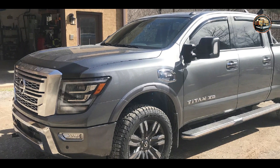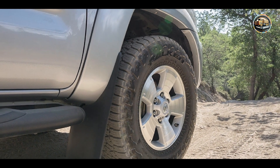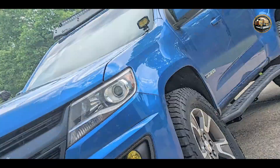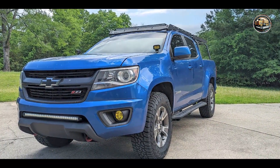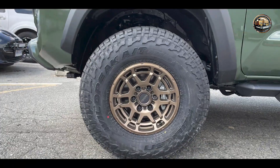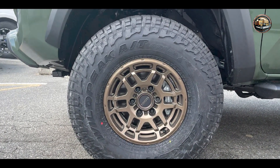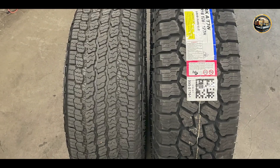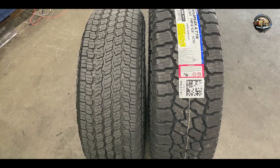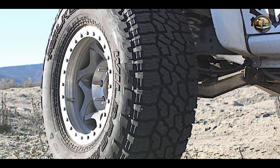This tire offers exceptional off-road capability without sacrificing on-road comfort and handling. Whether you're navigating through rugged terrain or cruising on the highway, the Falken Wildpeak A/T3W provides a smooth and controlled ride with excellent traction and stability. Designed for trucks, SUVs, and off-road vehicles, this tire is suitable for a wide range of driving conditions. Its aggressive tread design and rugged construction ensure reliable performance in any environment, making it a versatile choice for adventurous drivers.